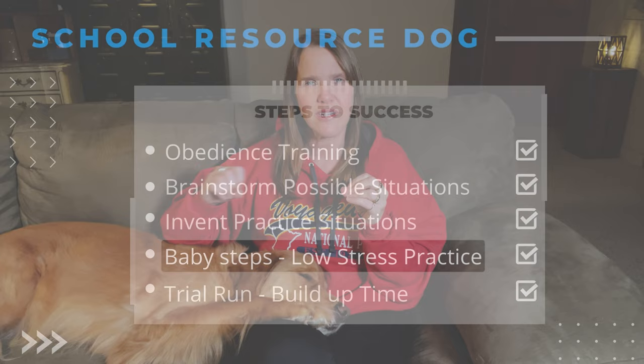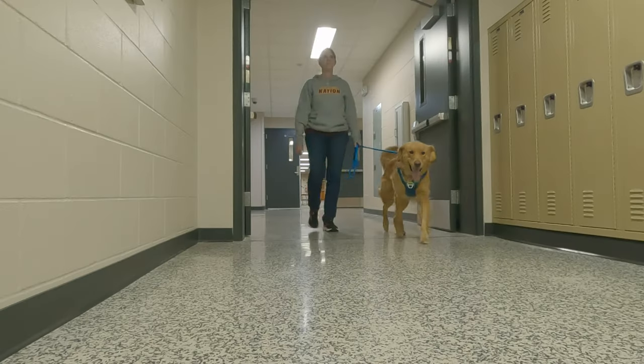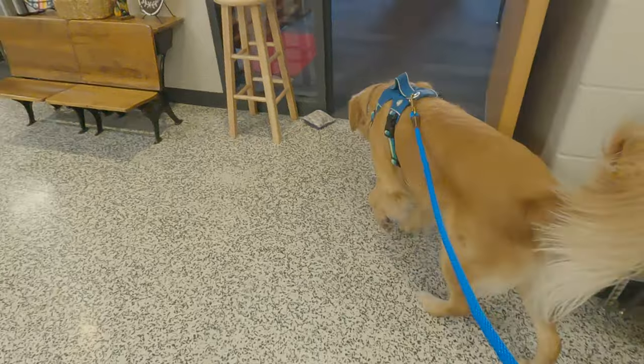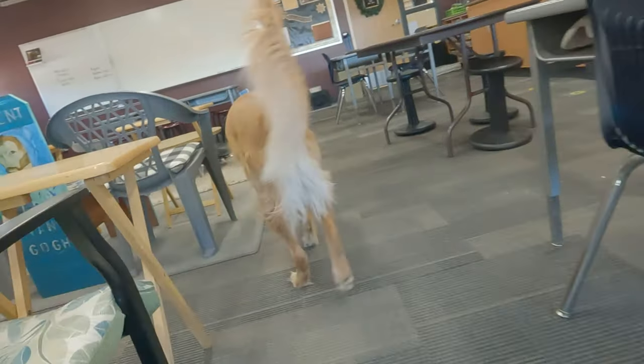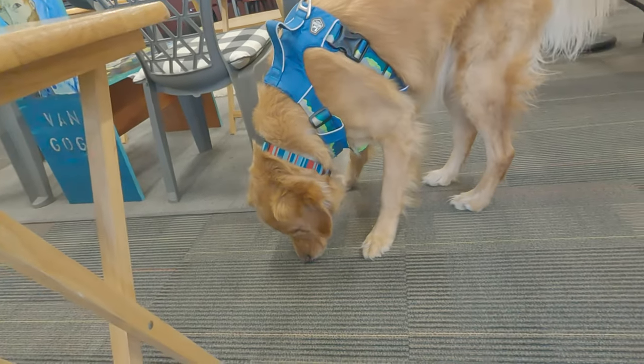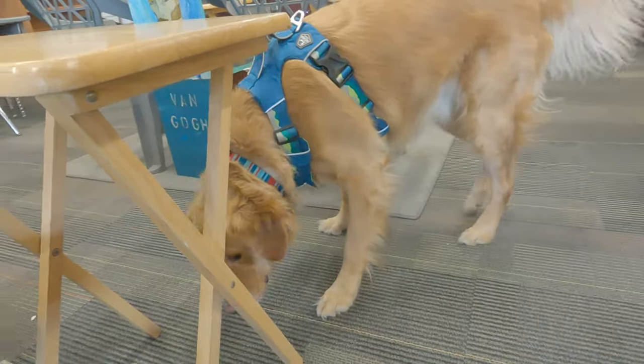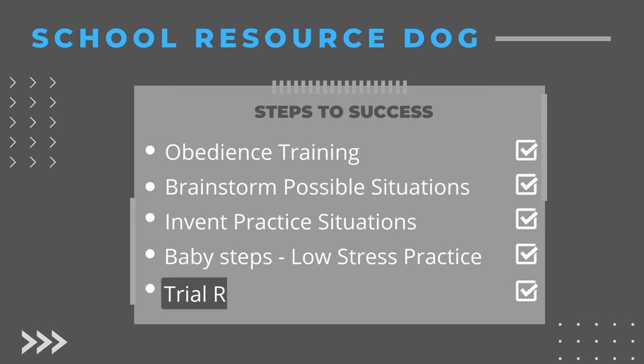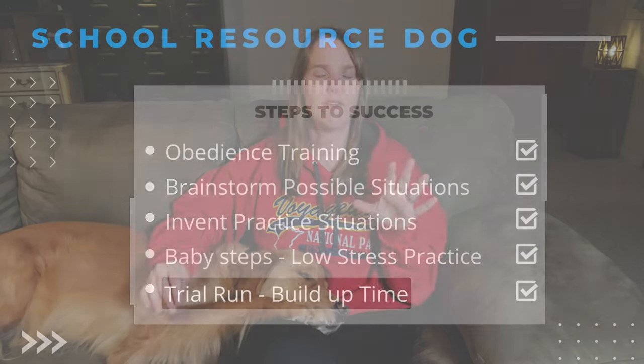Step four is a baby-step introduction. I took him to school on the weekends and gave him free rein of the building to smell and explore — the cafeteria, the office, the library. I opened and closed lockers and went in and out of doors. Then when he was comfortable with that, I took him on trial runs: before school one day just to have him see masses of kids talking, hear the bells, see the buses. Another day we walked through the hallways so he could hear kids opening and closing lockers, see groups of kids, and get used to the attention and people yelling his name.